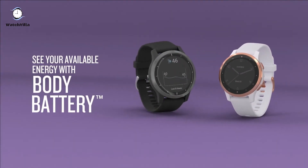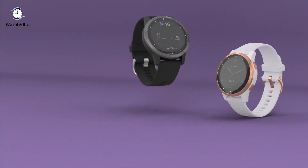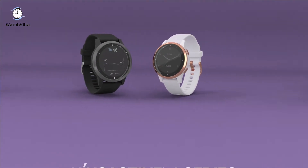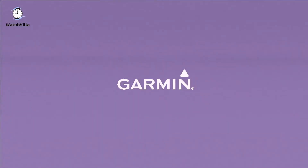Personalize your watch with thousands of free watch faces, apps and widgets from the Connect IQ store. Safety and tracking features include incident detection and assistance, which both send your real-time location to emergency contacts. Stay connected with smart notifications.